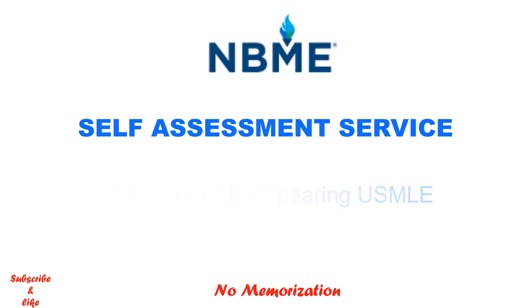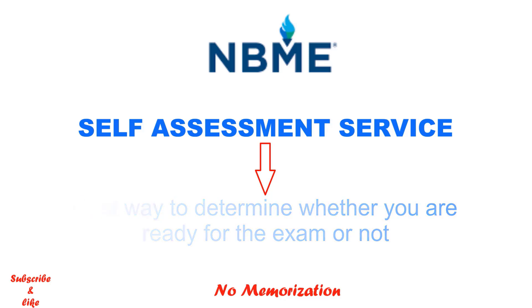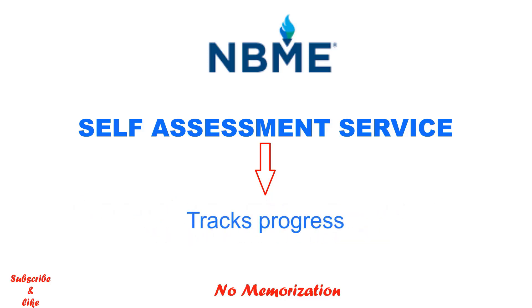As you are preparing for the steps exam, at some point you will feel you are ready, but in reality it might be different. It is always a good idea to appear in any licensing exam only when you are truly ready. NBME self-assessment services will determine whether you are ready for the exam or not. It will also track your progress — you will probably not do well on your first NBME exam, so you need to take multiple, possibly all, of the self-assessment tests before your real exam. It will also show you where your weaknesses are and which specialties you need to focus on.